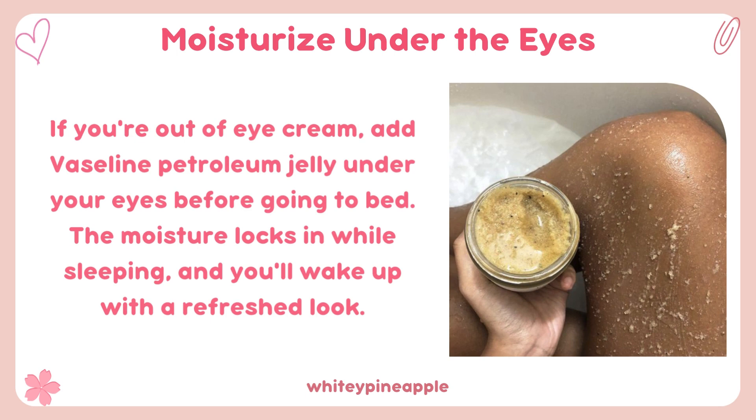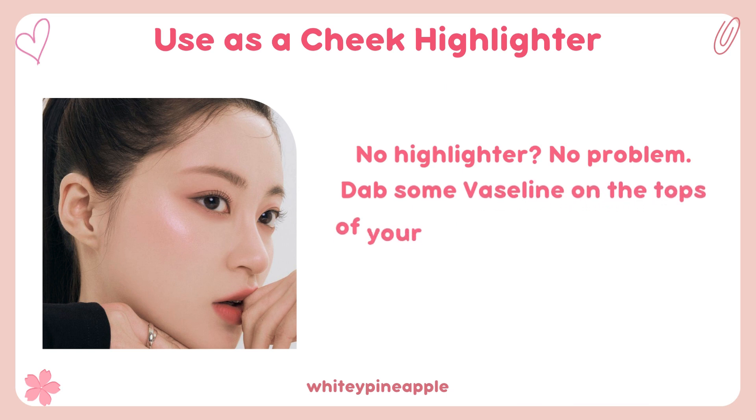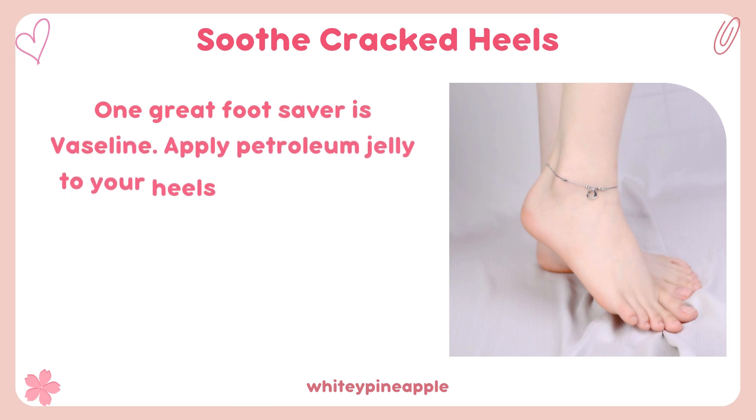Use as a cheek highlighter. No highlighter? No problem — dab some Vaseline on the tops of your cheekbones to create a dewy, luminous glow.